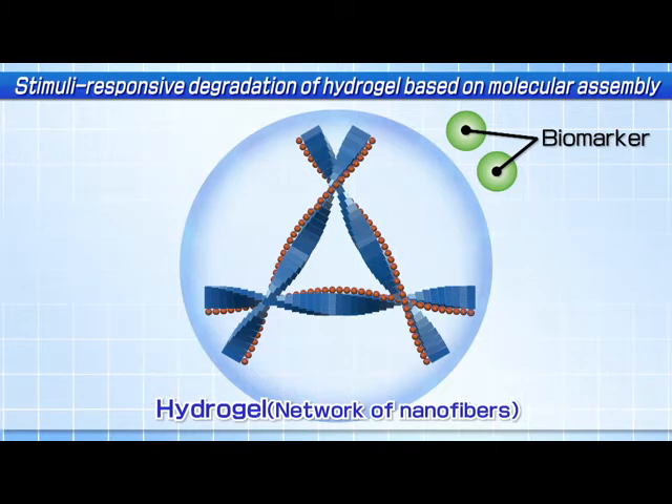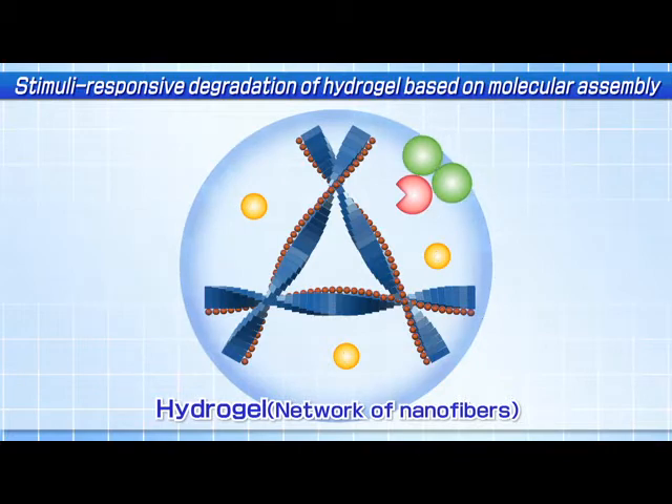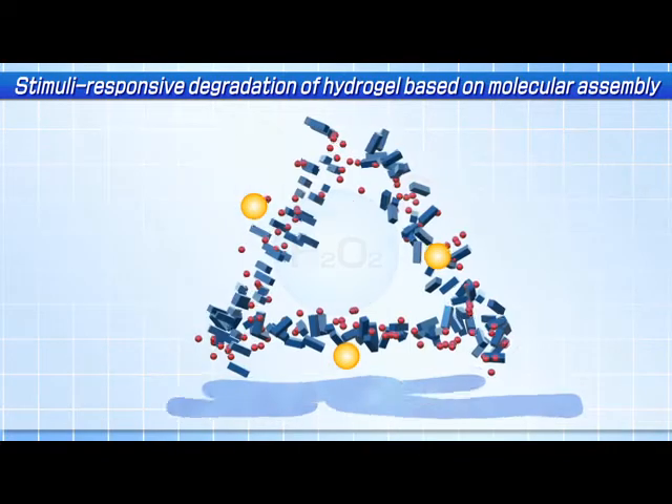Therefore, by encapsulating such enzymes in our hydrogel, we have successfully constructed a biomarker responsive hydrogel.